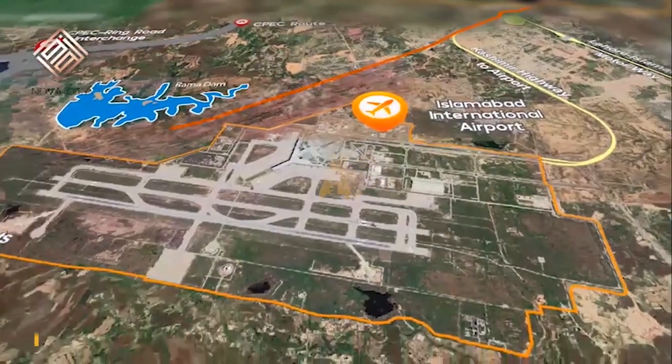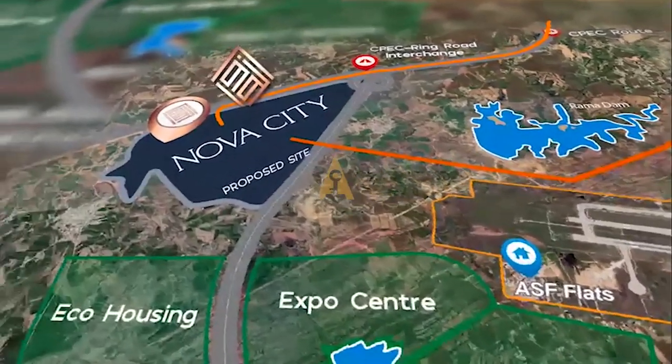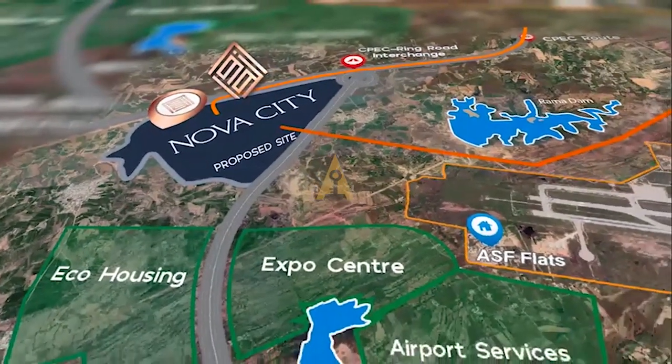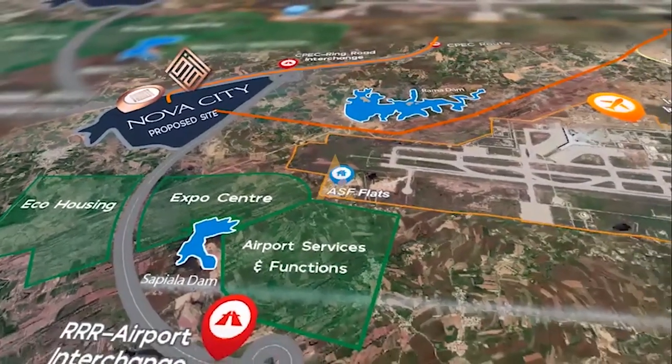Now let's talk about the location of Nova City. As I've mentioned, Nova City is located at an ideal location near CPEC road, GT Road, and the motorway — basically the three main arteries of Pakistan. In front of Nova City you will be seeing CPEC road going right in front, so it is at an amazing location.